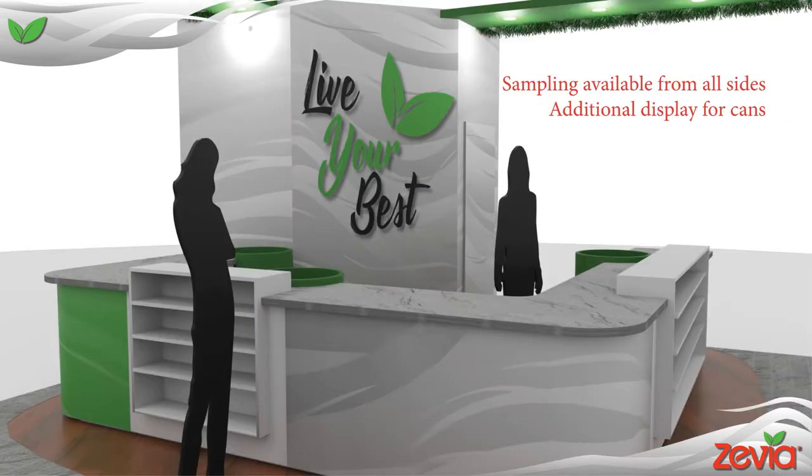Here is a closer look at the sampling station. As I mentioned before, it is open from almost all sides and it also provides additional displays for products.